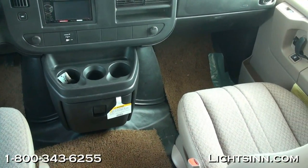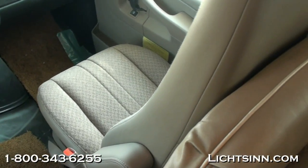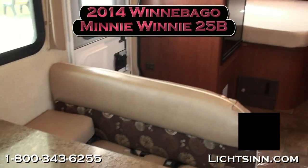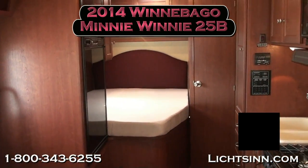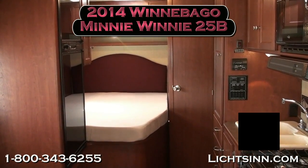Swiveling around for one last sweeping shot of this 2014 Winnebago Mini Winnie 25B — identical to our Itasca Spirit 25B here at Litson Motors, located only one mile from Winnebago Industries, America's closest dealer to Winnebago, Itasca, and Aira here in Forest City, Iowa, the home of Winnebago Industries.